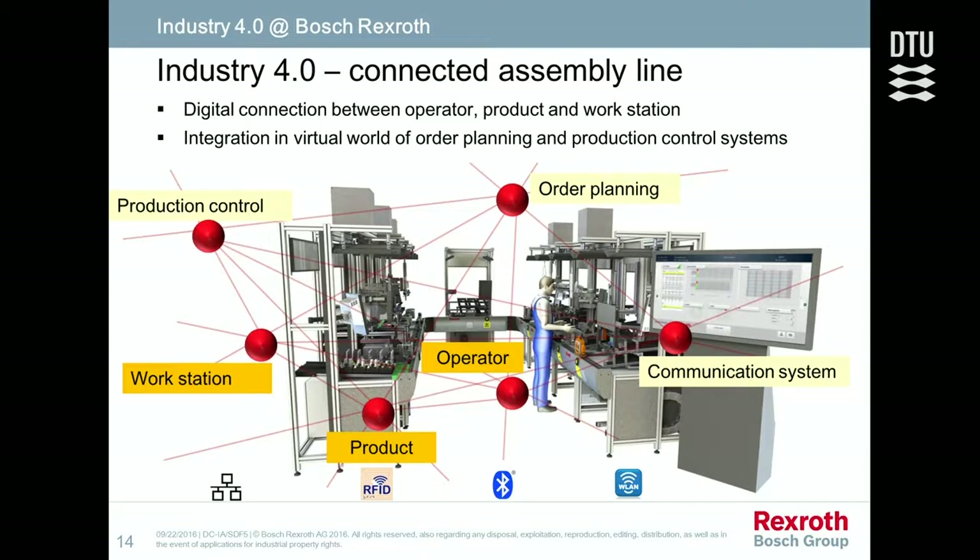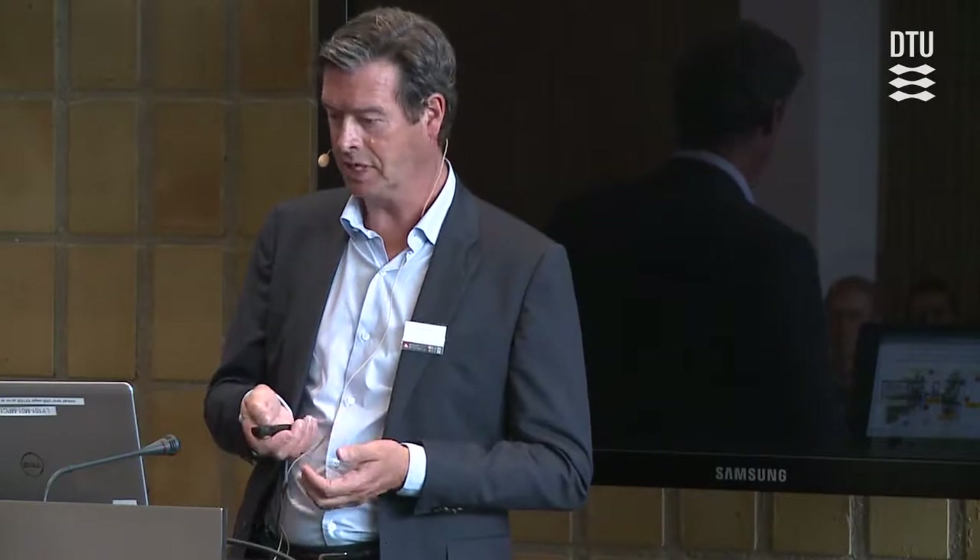Every person has a Bluetooth tag, so the machine can identify which operator is present. The final result is that a customer can have a view on the factory capacity and have complete transparency about what orders can be placed and when output can be expected.